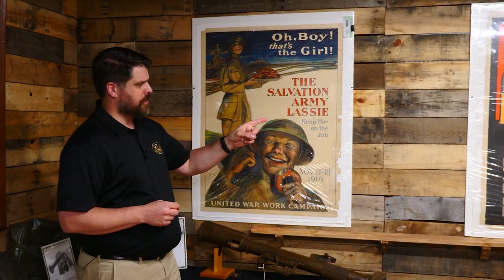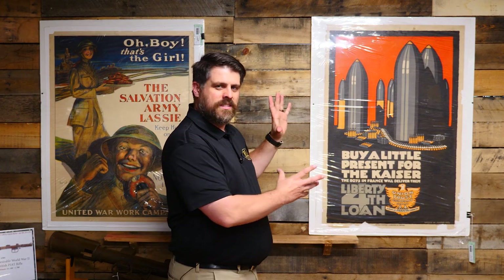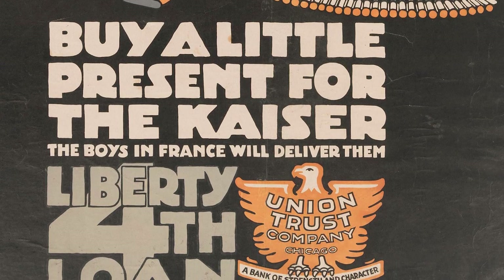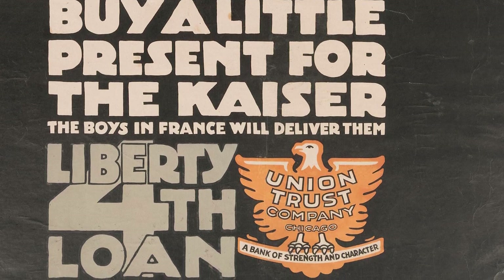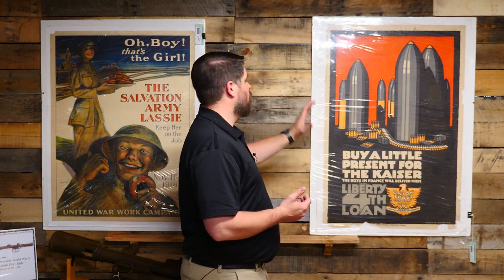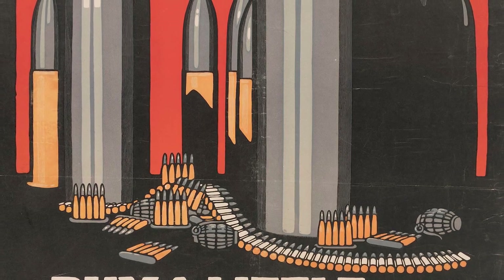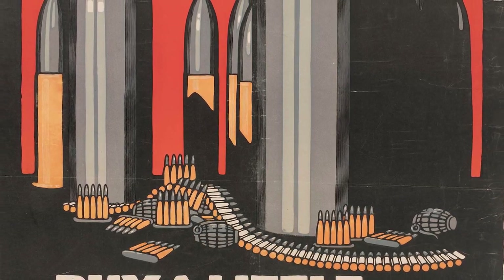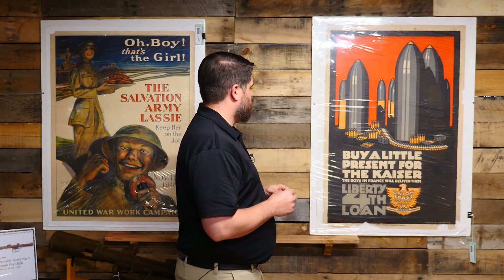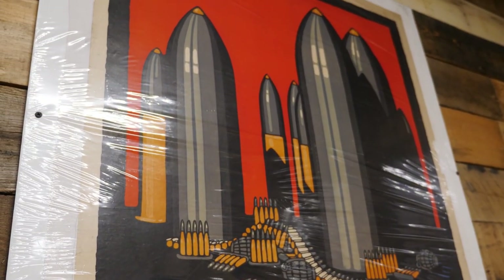Next to my left is probably my favorite poster being offered in the auction. It's just bold, it's simple, it's to the point: 'Buy a Little Present for the Kaiser — the Boys in France Will Deliver Them.' Liberty Forth Loan, Union Trust Company, Chicago — a bank of strength and character. And they're showing some of that strength with 50% of this poster area dedicated to armament: giant artillery shells, five-round clips for those 1903s our boys were carrying over, even some M1 grenades which — attention to detail — are properly sectioned into four sections for better fragmentation. Of course, we have our belt of ammo just traipsing around it all. We are dealing with a World War I propaganda poster with references to the Kaiser.